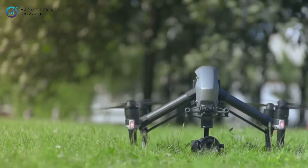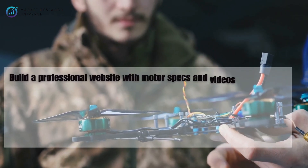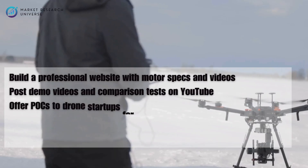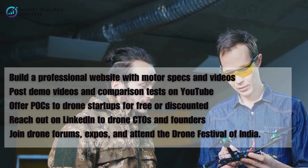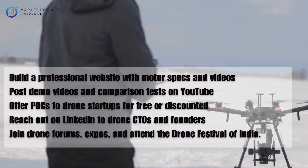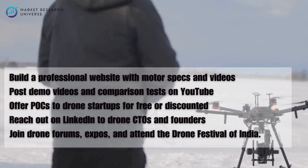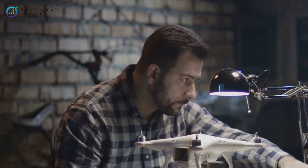Once you're ready to launch, visibility is key. Build a professional website with motor specs and videos, post demo videos and comparison tests on YouTube, offer proofs of concept to drone startups for free or discounted, reach out on LinkedIn to drone CTOs and founders, join drone forums and expos, and attend the Drone Festival of India. Position your product as made in India, customizable, and high performance.